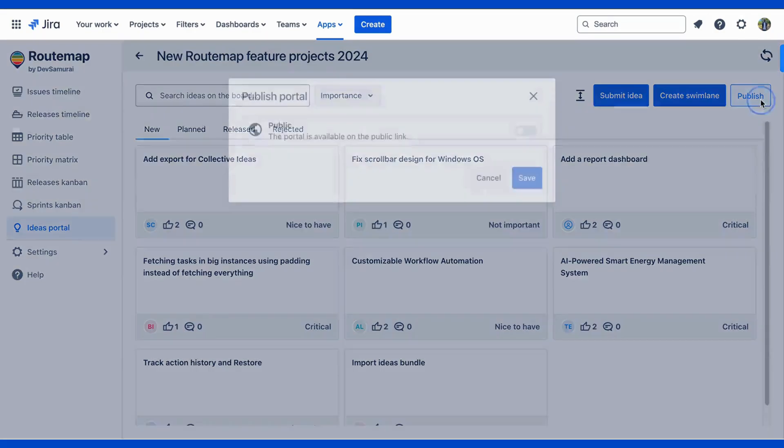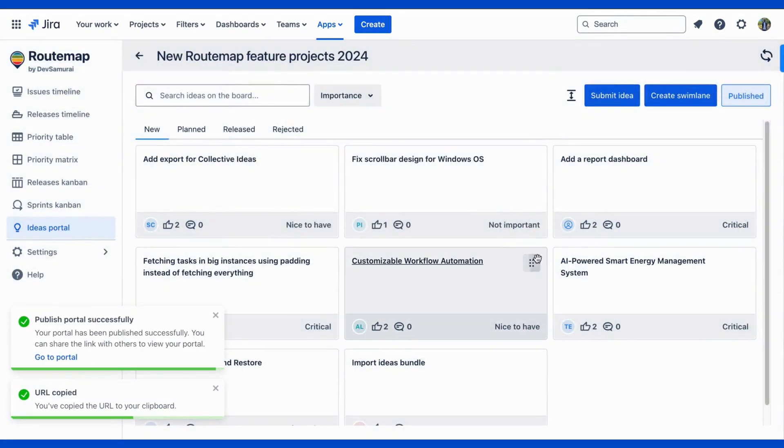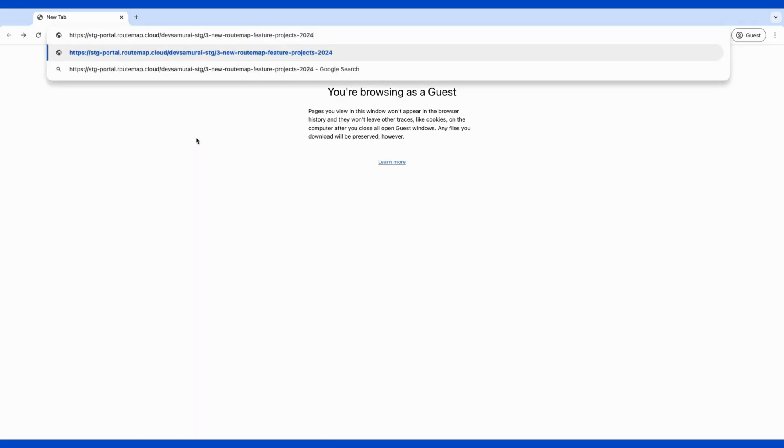To collect more ideas from external users, you can click the Publish button, turn the Public option on, and hit Save. Now you can copy this Public Portal URL and freely share it anywhere.